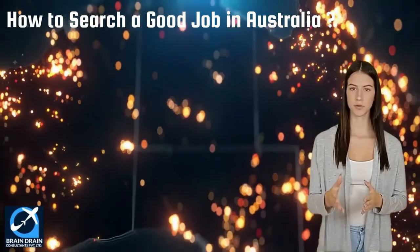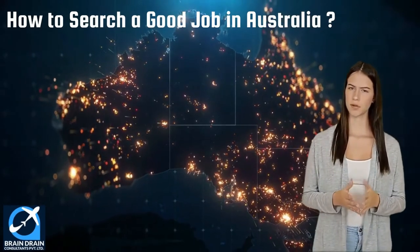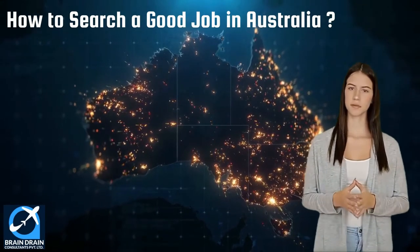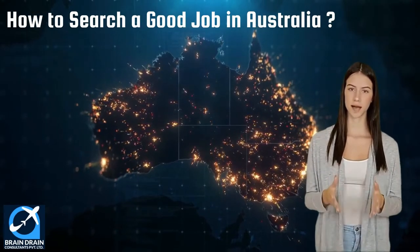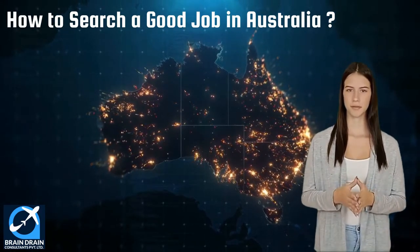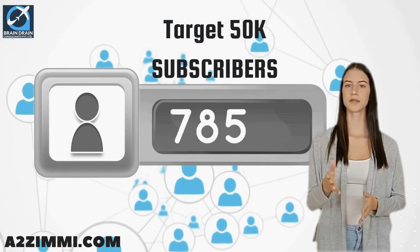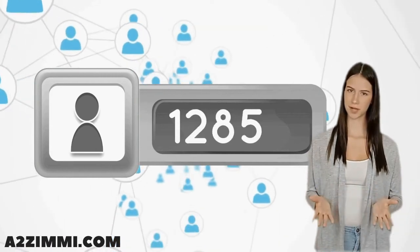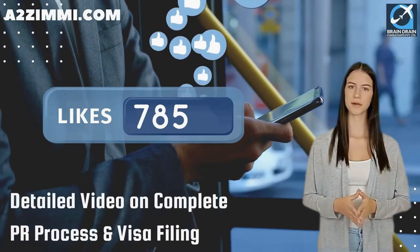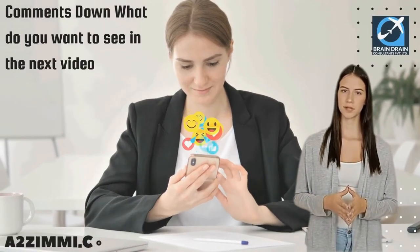In the next section we will discuss the important steps to apply and get a job in Australia, and the most popular job portals for your profile. If you like this video, help us achieve the 50K subscriber challenge — subscribe to the channel. If we get 100 likes on this video, we will make a detailed video on the complete PR process and visa filing for this profile. Tell us in the comments what you want to see next.